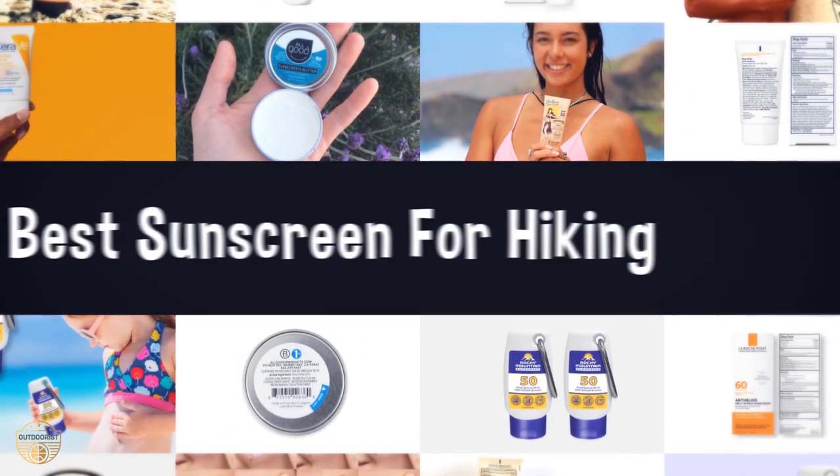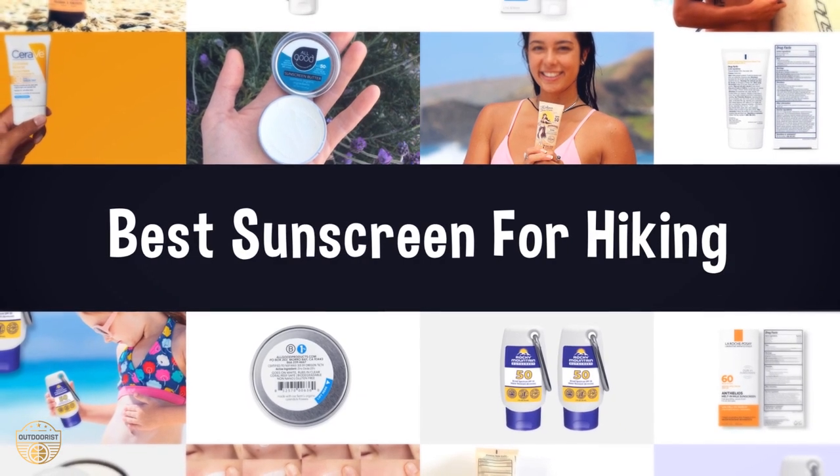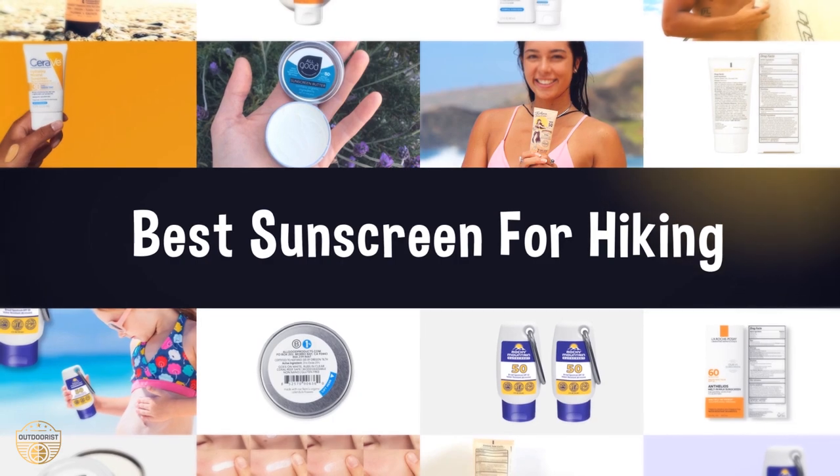If you are looking for the best sunscreen for hiking, we have listed these top 5 best sunscreens for hiking to help you choose the perfect one. Links to the products mentioned in the video are in the description below.